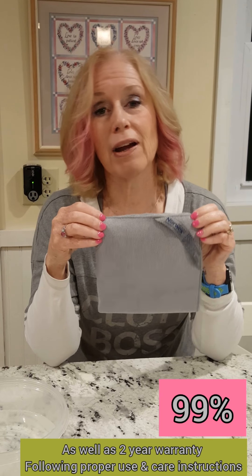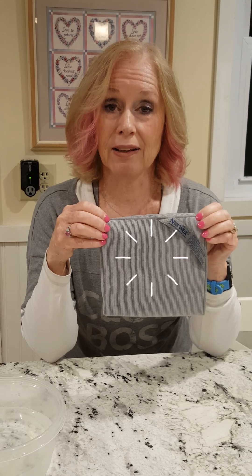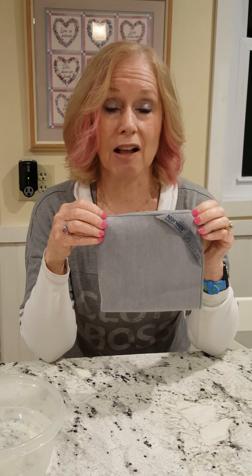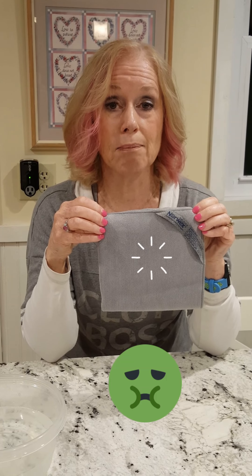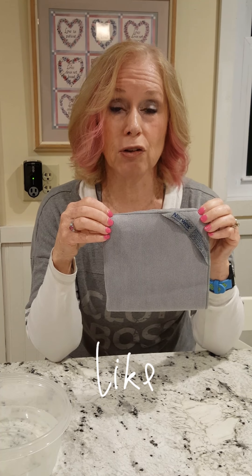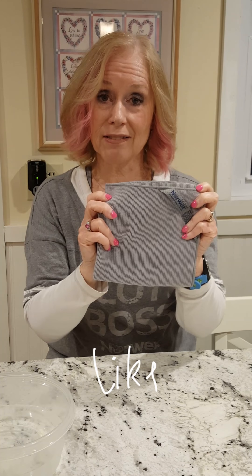The other great thing about the Norwex Envirocloth is it has BacLock technology, which is an exclusive microsilver agent within the cloth that allows the cloth to self-purify itself from bacteria, mildew, and mold odors, as well as allowing the cloth to be ready to use within 24 hours. So remember, just a cloth and water, and you can clean your home.